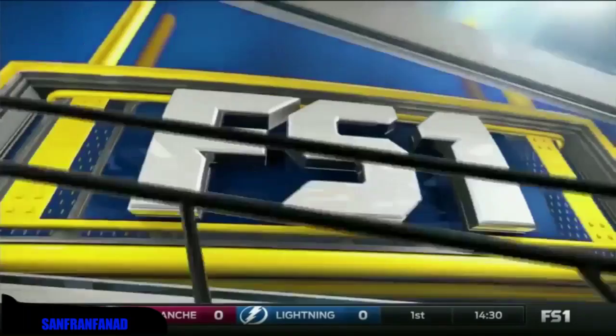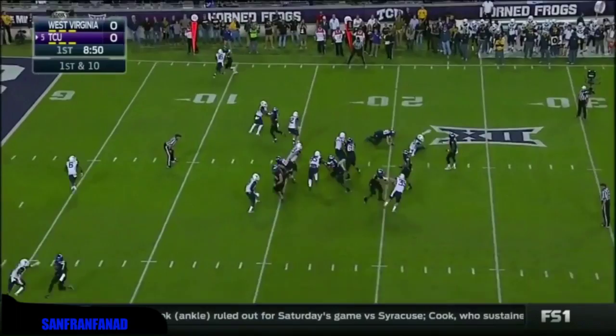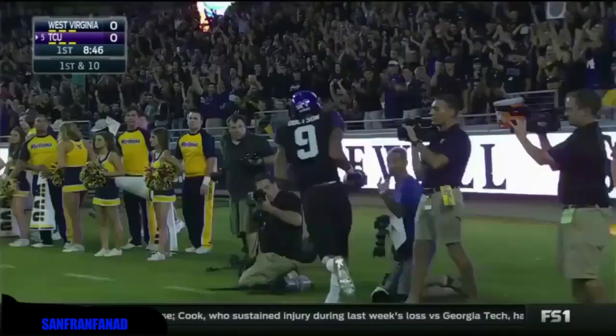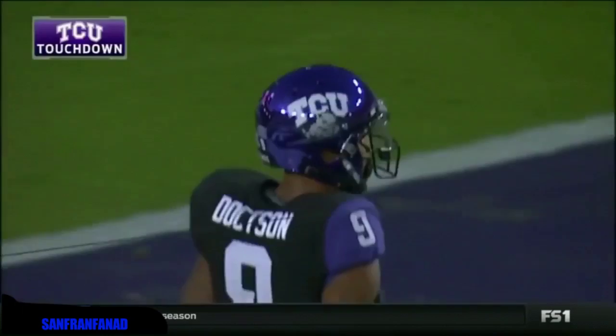Boykin, play-action, throws it in the corner — Josh Dotson, touchdown! For the TCU Horned Frogs. And that's the 21st game in a row.